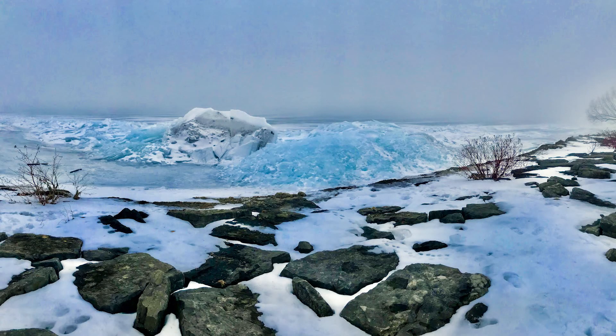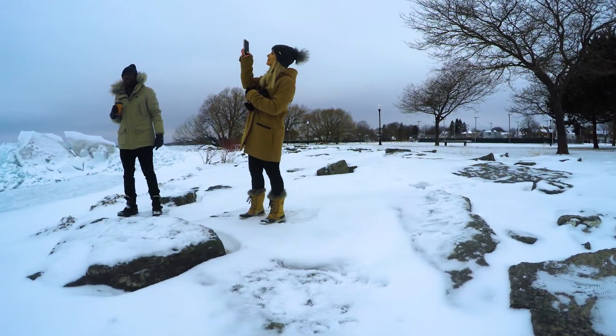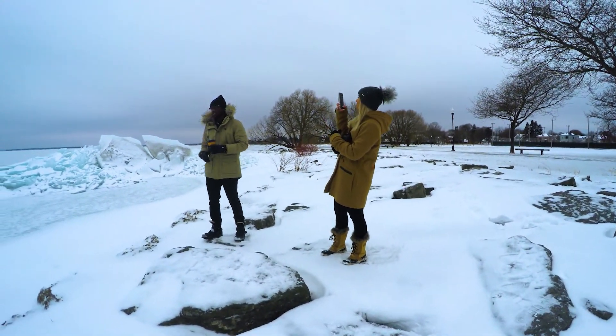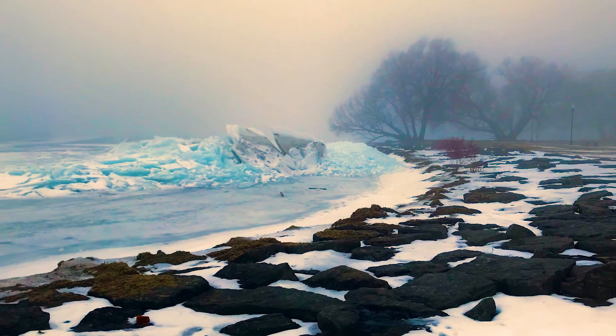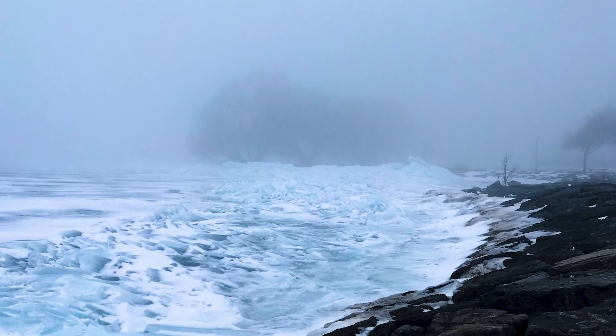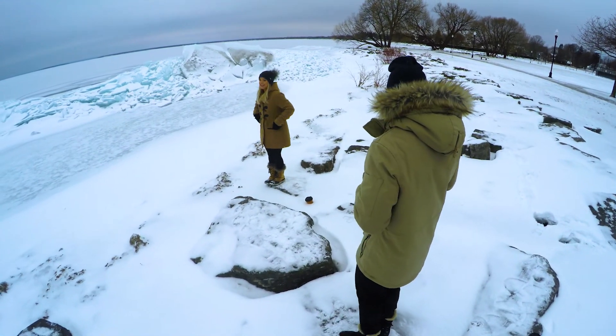Although the waves weren't splashing and the sun wasn't shining, Lake Huron is just as beautiful during this time of year. And speaking of waves, Mother Nature still finds a way — the ones that crashed into the shoreline formed into one sight to see. These views are breathtaking and definitely make us appreciate our surroundings, even if it is frigid out.